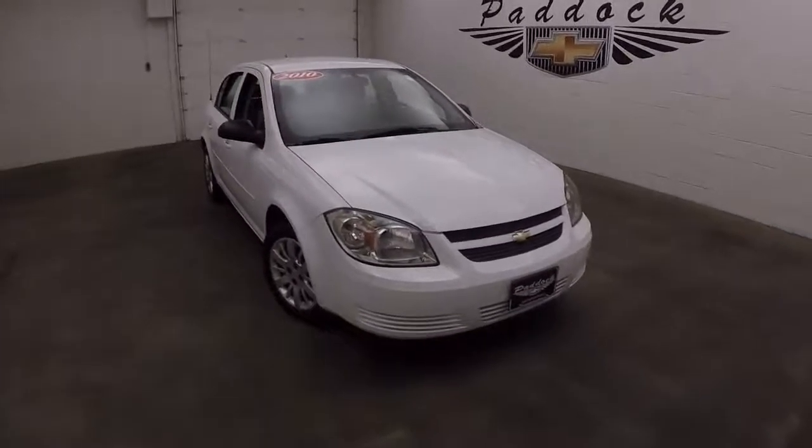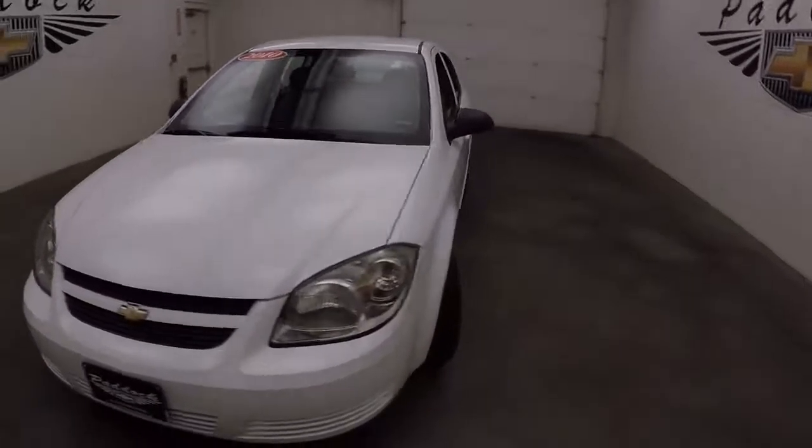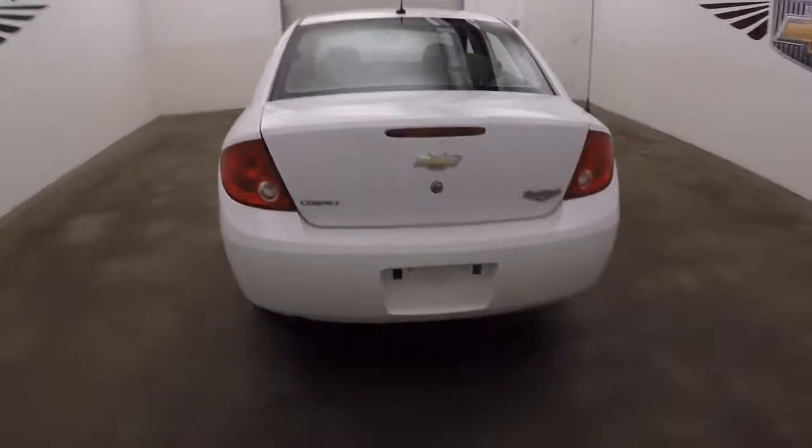This is a 2010 Chevy Cobalt. Nice summit white. It's got good tires. Nice and straight all the way around at the back here.